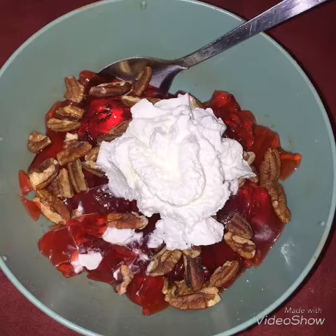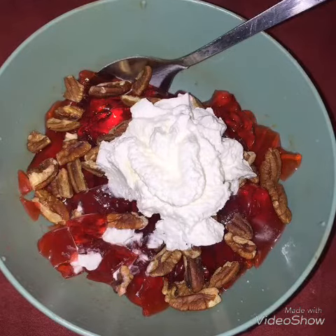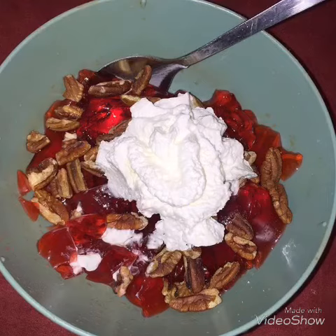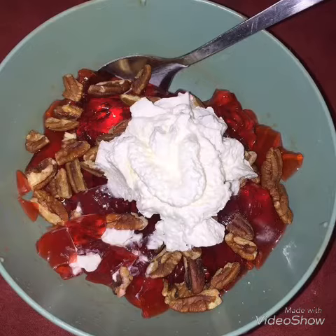It tastes really good with the pecans, but obviously you don't have to do pecans if you don't want — you could do walnuts or even a few peanuts on top. But yeah, it's really good, you guys would really enjoy this treat!